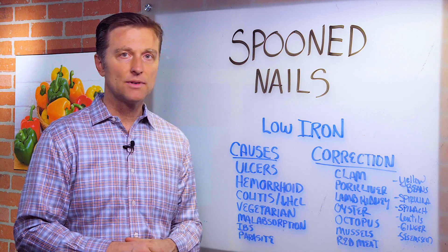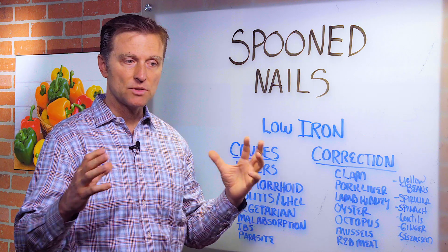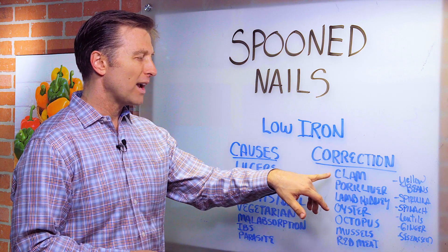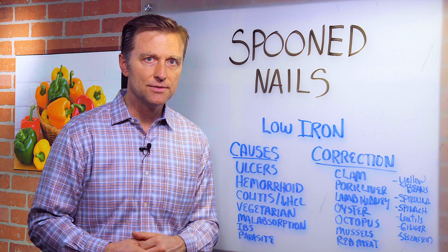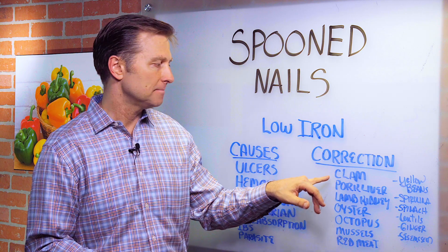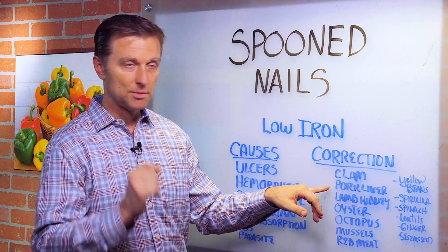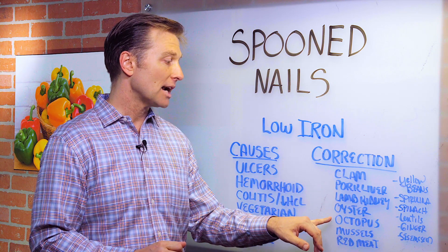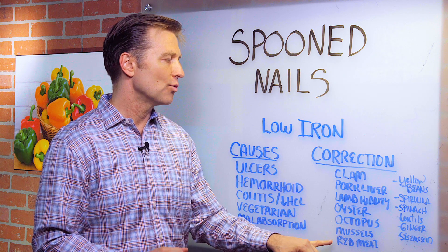The actual active form of iron that goes into the blood and helps you carry oxygen basically comes from more animal products or seafood or fish. Clams have the highest amount of iron, then pork liver, lamb, kidney, oysters, octopus, mussels, red meat — all the foods that a lot of people don't consume on a regular basis.